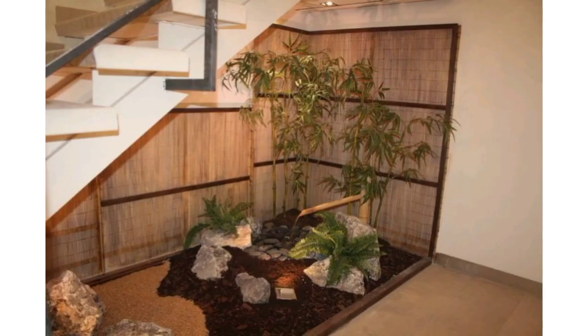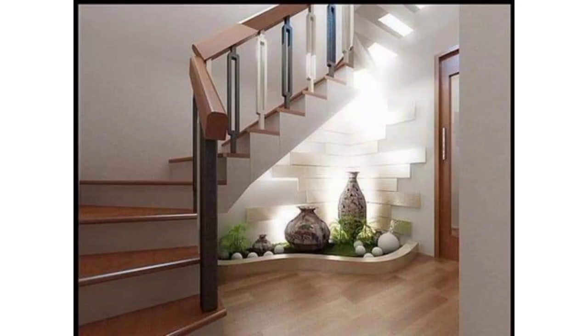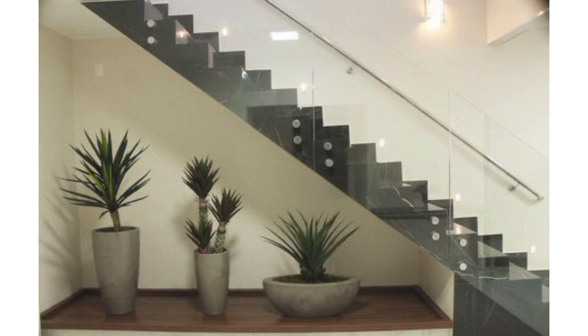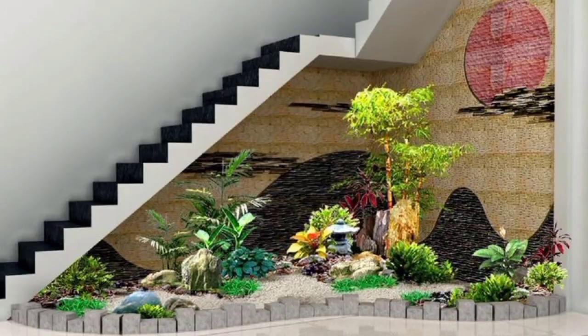Install subtle LED lights among the plants to create an enchanting ambience under the stairs. Use mirrors or reflective materials strategically to amplify the natural light and make the garden space feel larger. Create a bench with built-in planters under the stairs for a dual-purpose sitting and gardening area. New friends, please subscribe to my channel to receive the latest updates related to garden makeover and decor ideas.